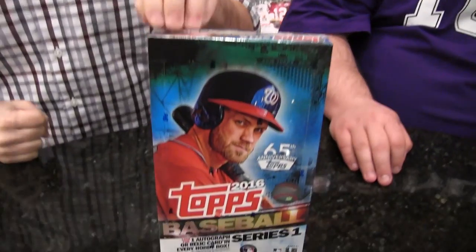Welcome to another edition of Box Busters. I'm Brian. This is our special guest, Eric Norton, Hockey Analyst for Beckett Hockey.